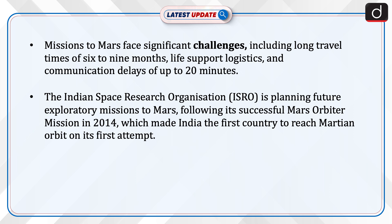The Indian Space Research Organization is planning future exploratory missions to Mars following its successful Mars Orbiter mission in 2014, which made India the first country to reach Martian orbit on its first attempt.